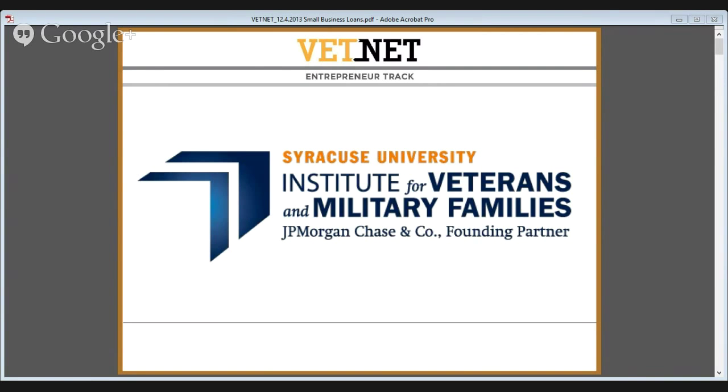Good afternoon and welcome to today's VetNet entrepreneurship track presentation entitled Small Business Bank Loans: A Banking Professional's Informational Presentation. My name is Mike Shenick and I'm the Program Manager for VetNet here at the Institute for Veterans and Military Families, located on the campus of Syracuse University.